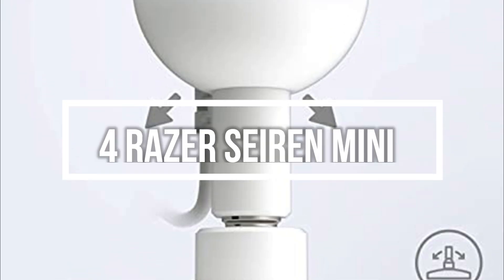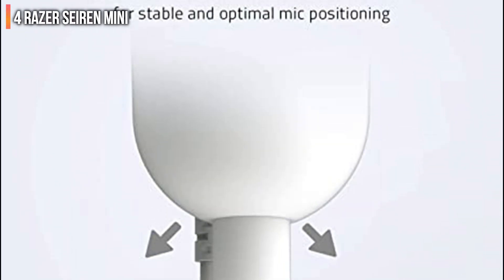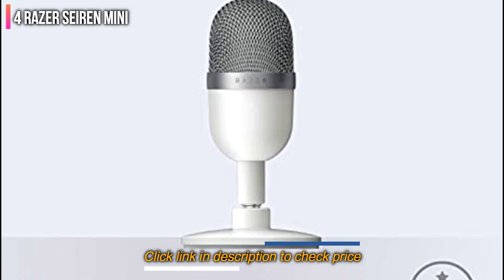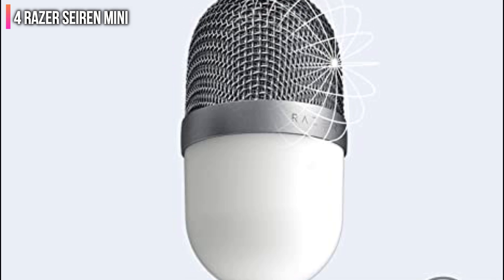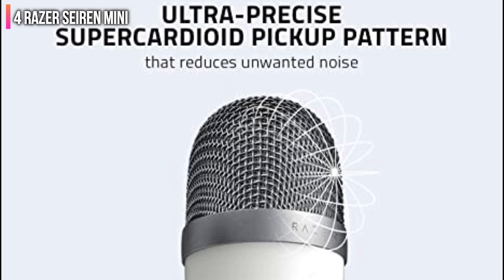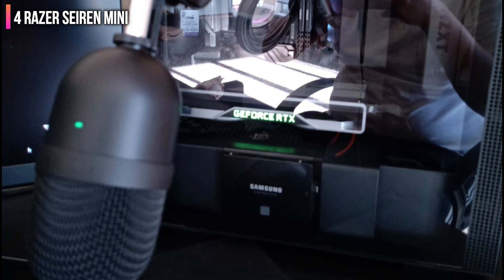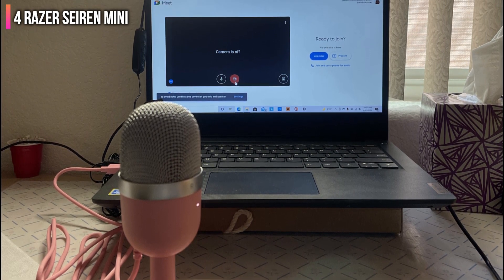Number 4 on the list is the Razer Seiren Mini. Not everyone needs multiple polar patterns and a pile of features. If you're willing to work with the best budget gaming microphone, the Razer Seiren Mini delivers, and in a variety of colors that'll add some fun to your setup. The Seiren Mini is currently just $50, and it packs sound quality that rivals its close competitor, the Blue Snowball Ice. Razer's best budget gaming mic sounds more dry and flat, which should be pleasing to those who prefer less artificial-sounding output. You can't get better sound quality at this price.